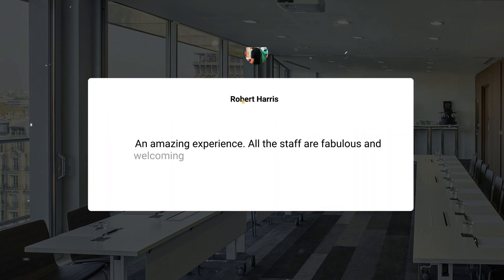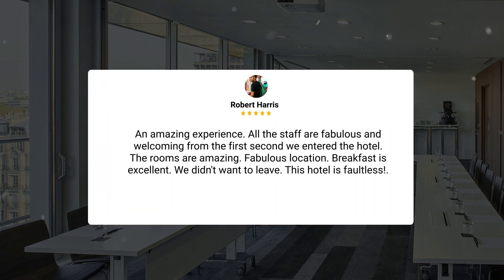An amazing experience. All the staff are fabulous and welcoming from the first second we entered the hotel. The rooms are amazing. Fabulous location. Breakfast is excellent. We didn't want to leave. This hotel is faultless.